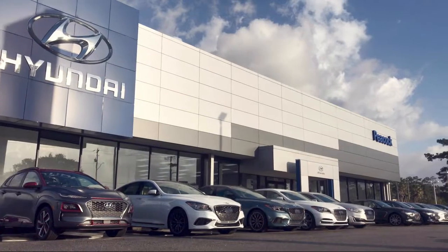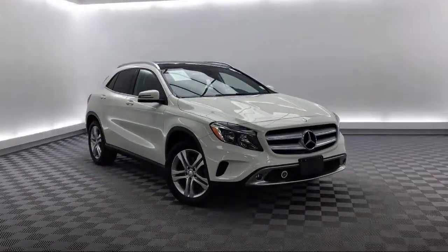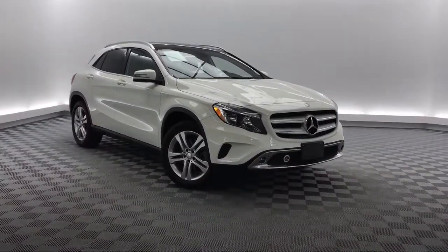Welcome to Savannah Volkswagen. Here's a look at another one of our great vehicles from our extensive inventory. This vehicle comes equipped with rain sensitive windshield wipers, a rear spoiler, a tire pressure monitoring system, and a roof rack.